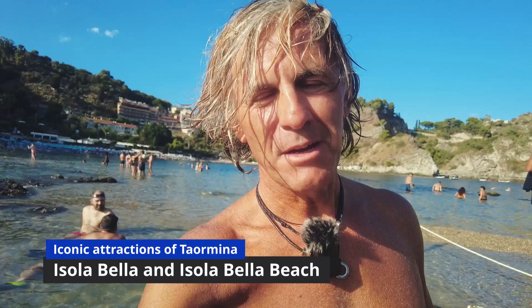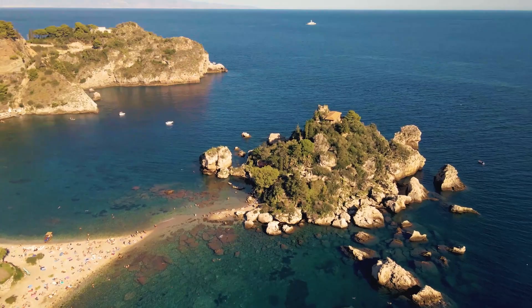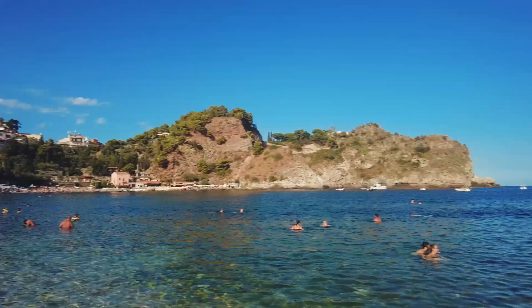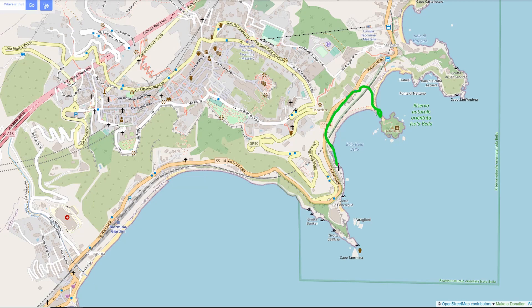What a beautiful day in Taormina — absolutely amazing! We took the gondola down to the coast and we're right in front of Isola Bella, a beautiful and very popular beach. It's the first week of September — just imagine how crowded it must be in August. The water is beautiful, but you'll probably need swimming shoes because of the stones. We're going to have a swim before heading back to the Giardini Naxos–Taormina station, from where the train to Catania should take only 30 minutes.